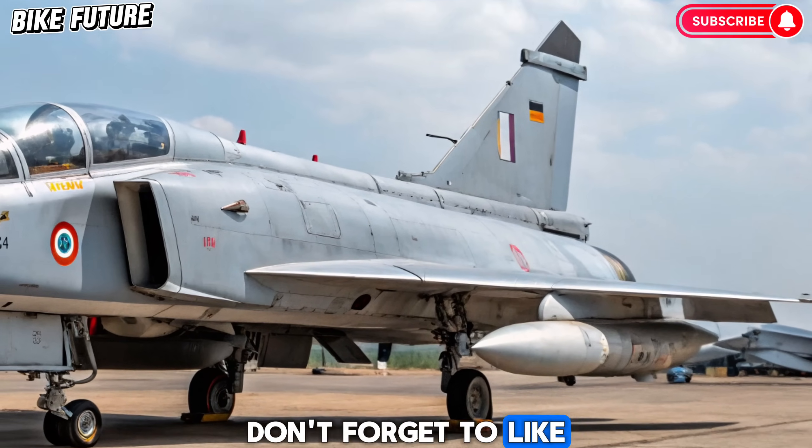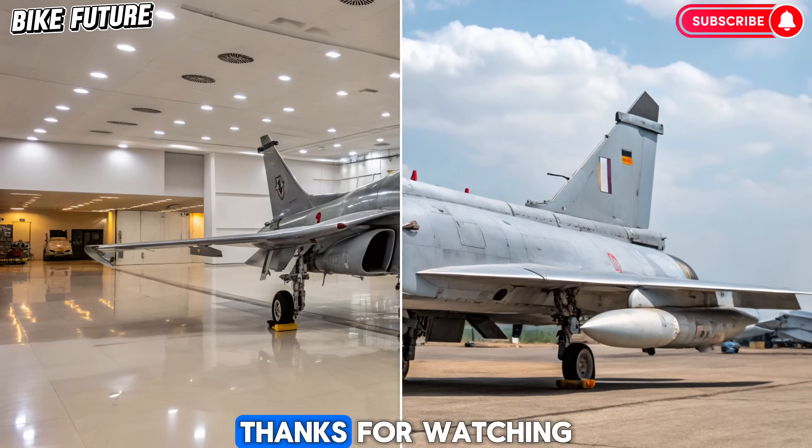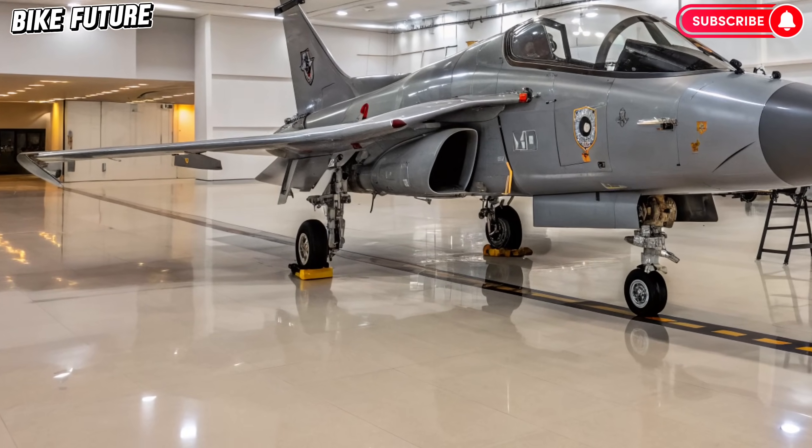Don't forget to like, share, and subscribe for more cutting-edge updates. Thanks for watching!